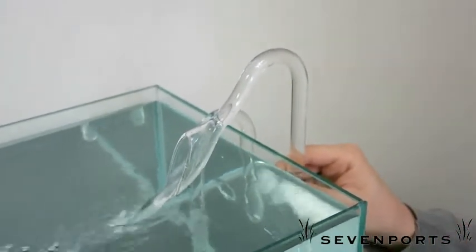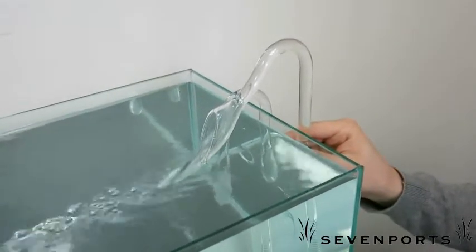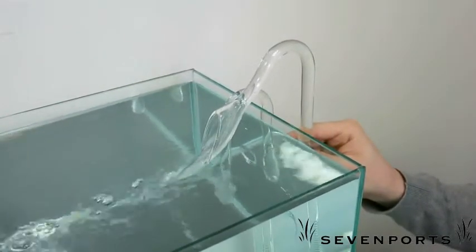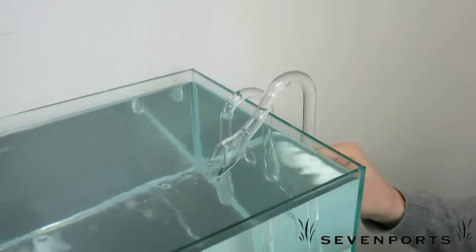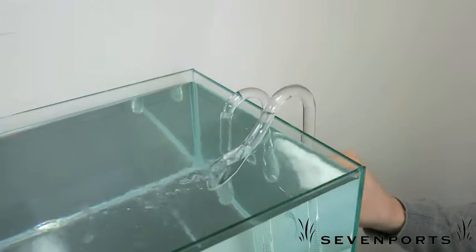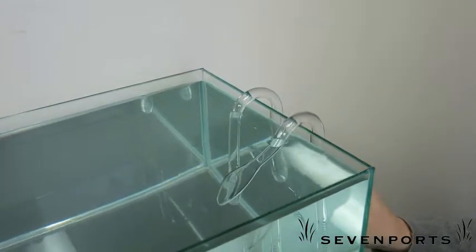One of the most challenging aspects of the aquarium is to maintain the appearance of the natural environment. To achieve that, every tool we use to portray a beautiful aquascape must be as non-intrusive as possible. The clarity of VIV glass will help you to accomplish that.